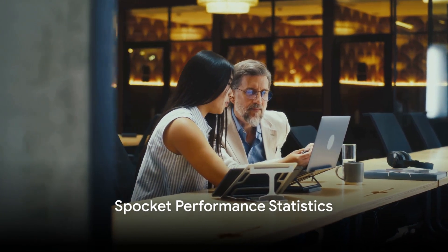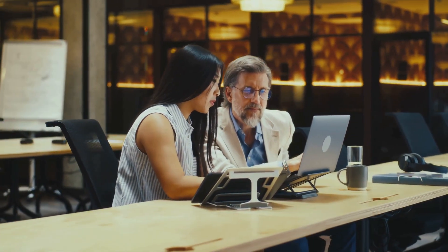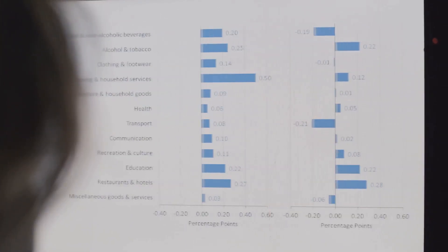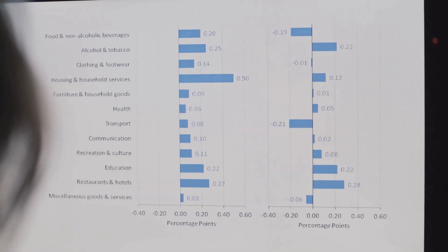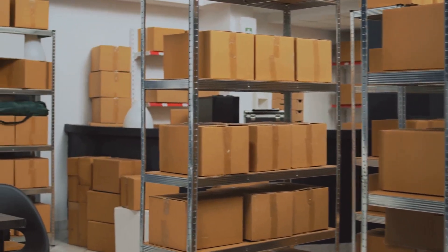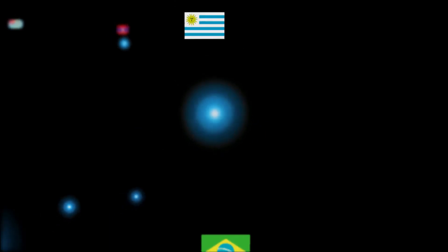Before we proceed with the comparison, let's get a clear picture of Spocket's performance in the market. Spocket has made a significant mark in the dropshipping industry. With over 1 million users, the platform has built a robust and thriving community of entrepreneurs, served by a vast network of more than 30,000 suppliers. Spocket's reach is global, serving over 200 countries.